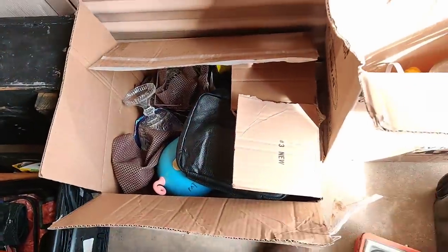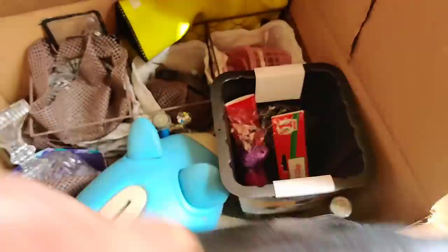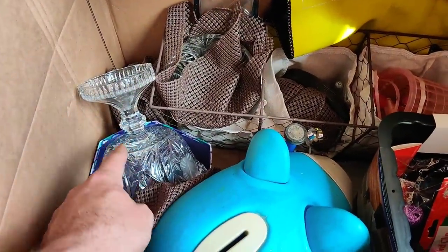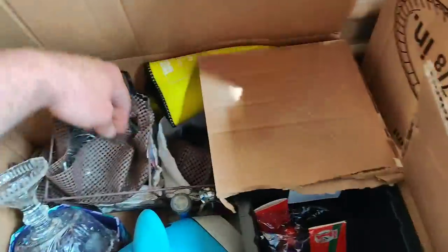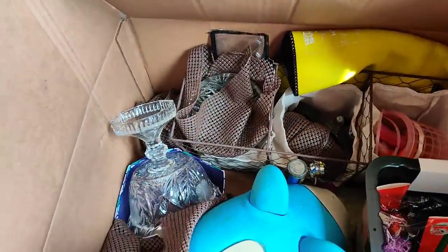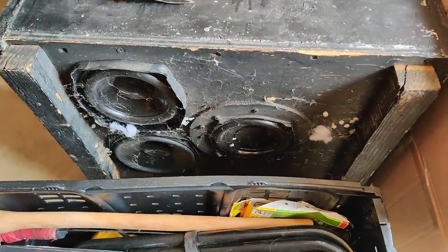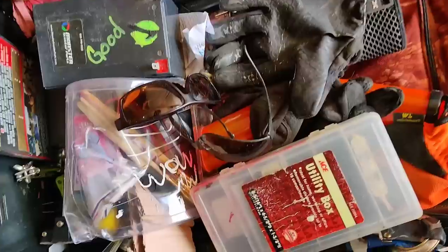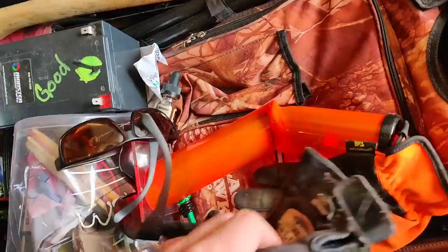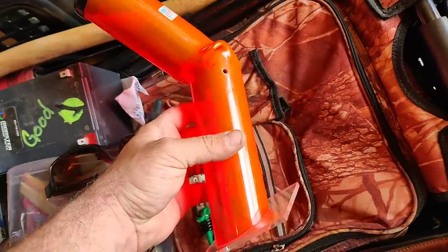On to the next one — nothing in the bag, nothing in the piggy bank. Some crystal or pressed glass, one of the two. Not seeing anything of grave importance. This speaker box is going straight to the trash. Now this one was really, really heavy when I pulled it down — and we all know what that is: that's a bong.